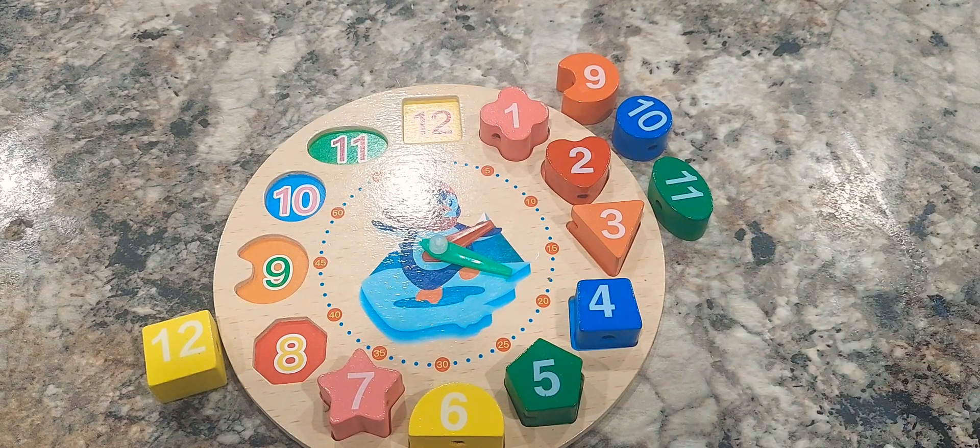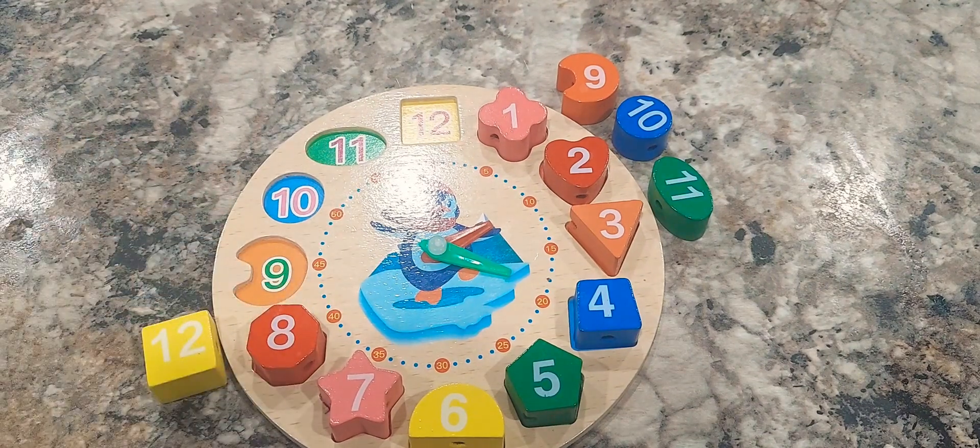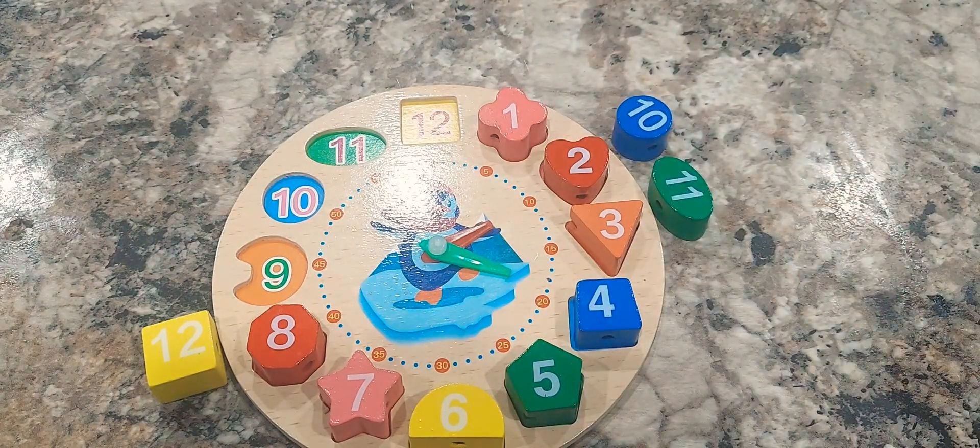Can you help me guess the number nine shape? The number nine shape is a crescent. Good job.